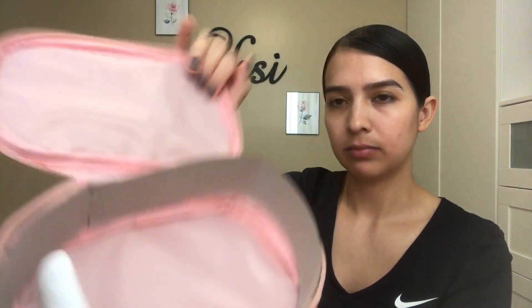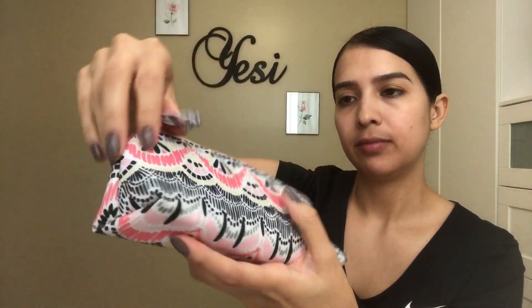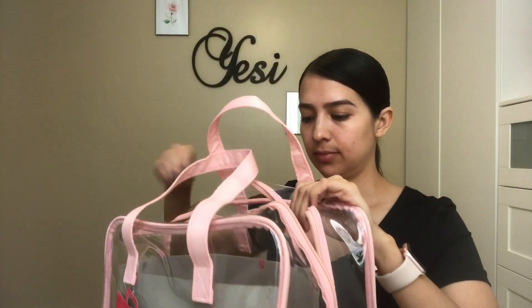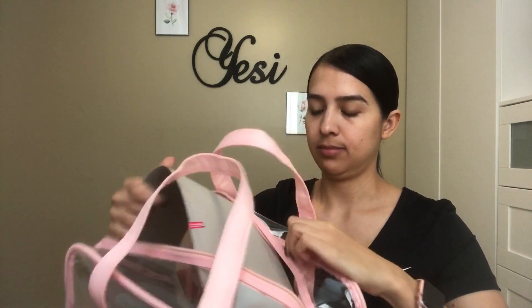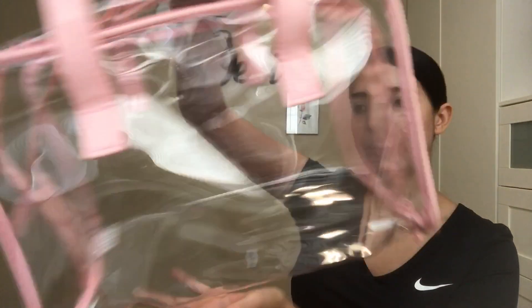It comes with another bag, and then it comes with one more bag. And here is the larger box — this is what the largest box looks like.